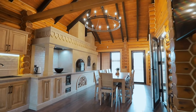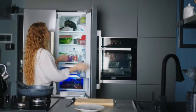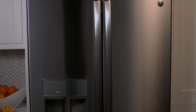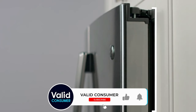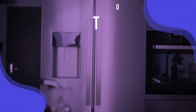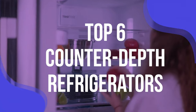Imagine stepping into a kitchen where everything is perfectly in place, sleek and spacious. That dream can be your reality with a counter-depth fridge. These aren't your ordinary refrigerators — they're about 30 inches deep, designed to blend seamlessly with your counters, giving you that chic, streamlined look while freeing up precious floor space. To help you find the right model, we've listed the top 6 counter-depth refrigerators and their key features, plus the things you need to consider to help you choose the best one for you.